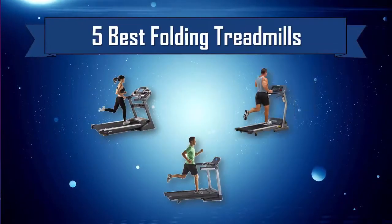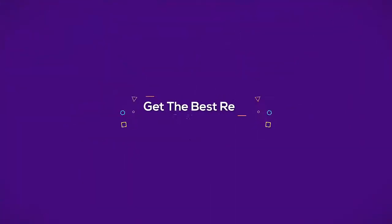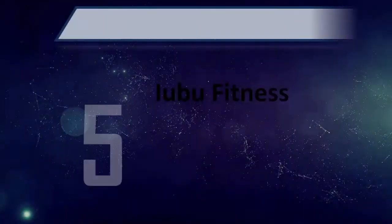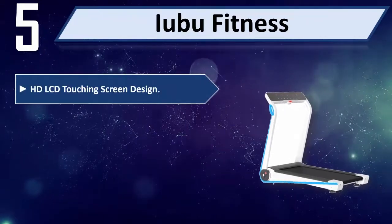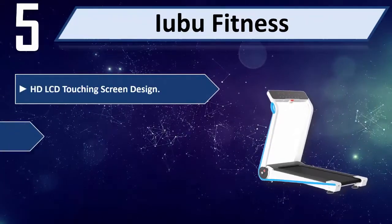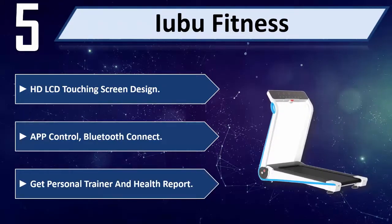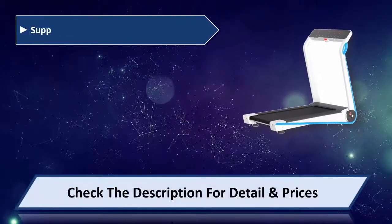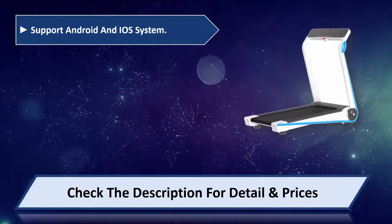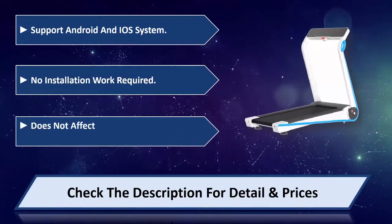Number five: Iubu Fitness HD LCD touchscreen design, app control, Bluetooth connect. Get personal trainer and health report support, Android and iOS system. No installation work required, does not affect normal life downstairs. Please check the description for detail and price.